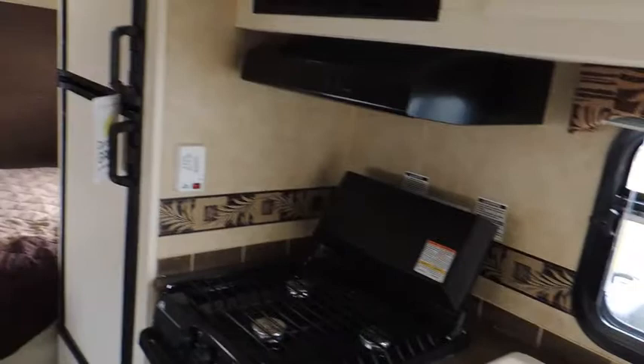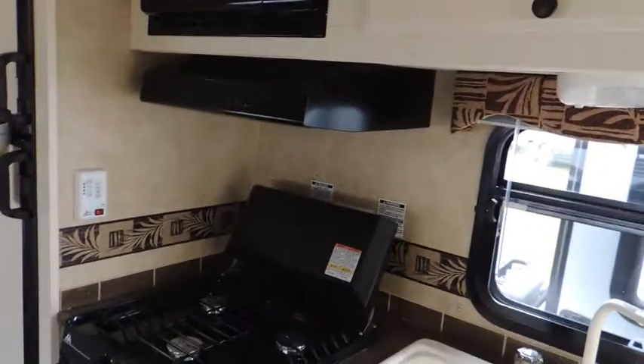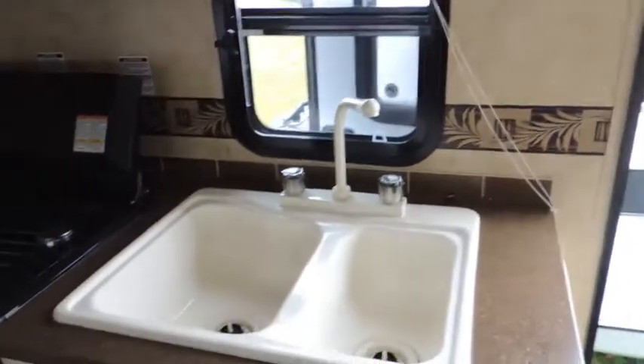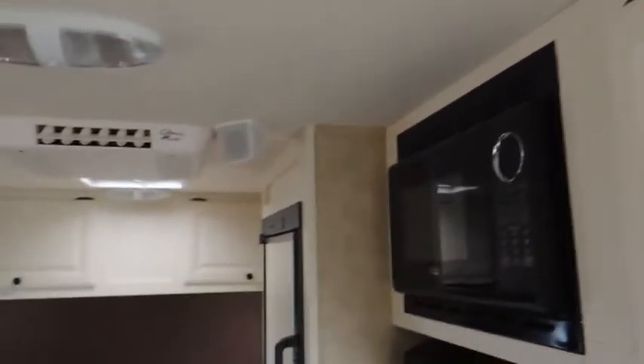On this wall here, you can see the kitchen. Got the double door fridge, the three burner stove, oven, range hood, microwave, double sinks, lower cabinet, as well as an upper cabinet. Got your stereo system with the speakers that go throughout the trailer, both inside and out.